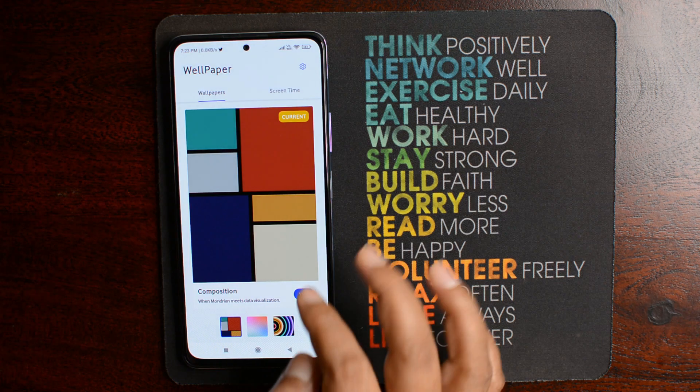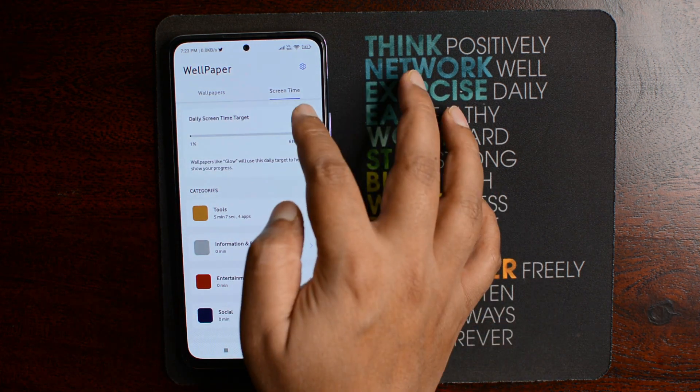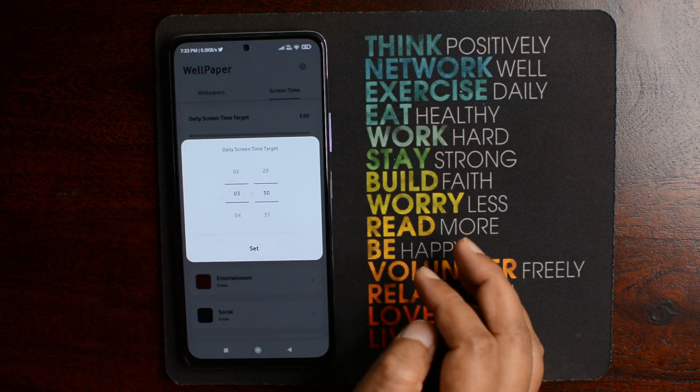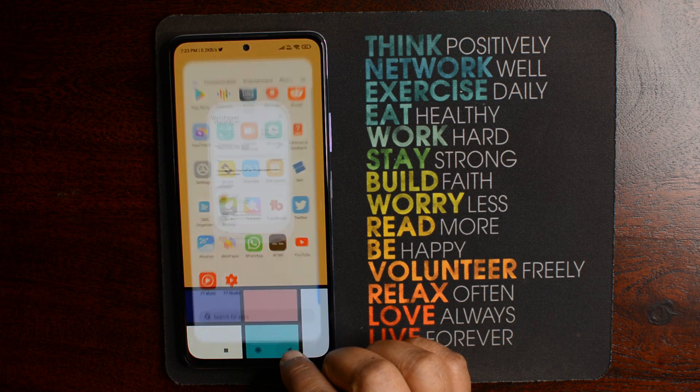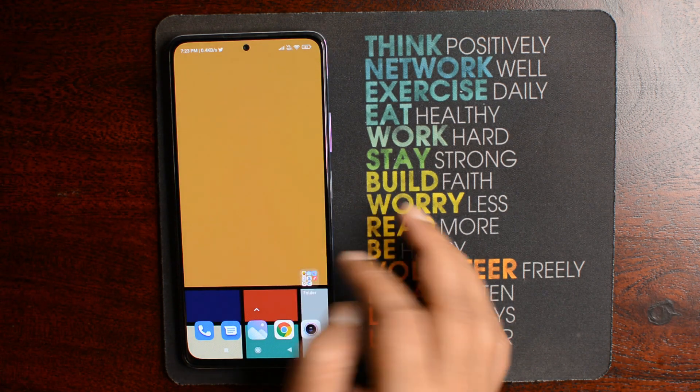If you want to know the exact time of usage of different categories of apps, you just have to touch the screen and the time will appear. Additionally, you can also set a daily screen time limit. Overall, it is a very simple and minimal wallpaper app which allows you to visualize and understand your day-to-day phone screen time.